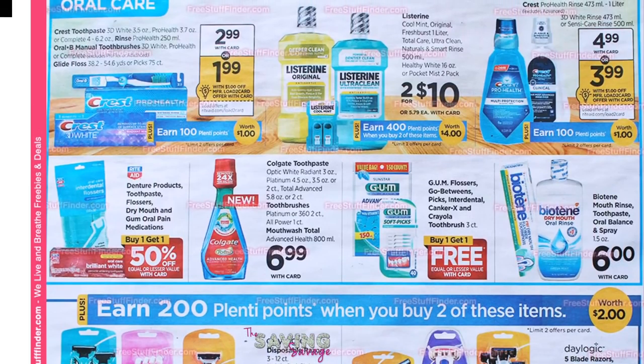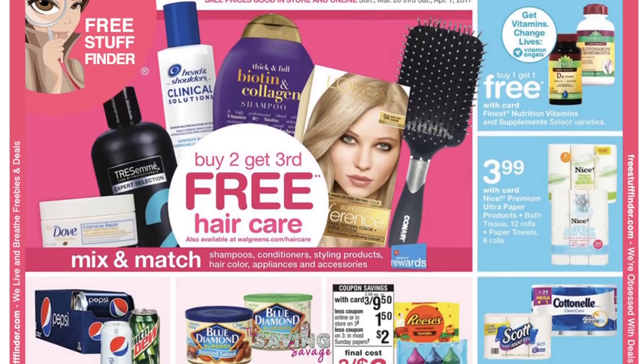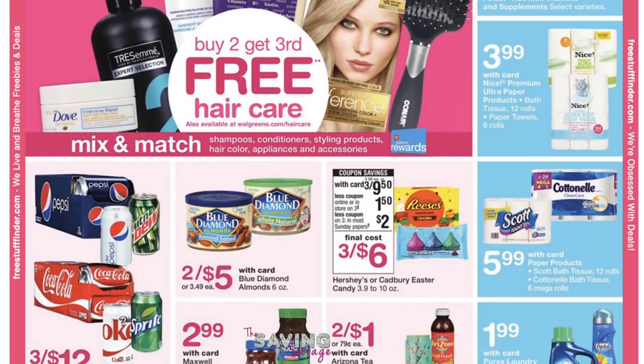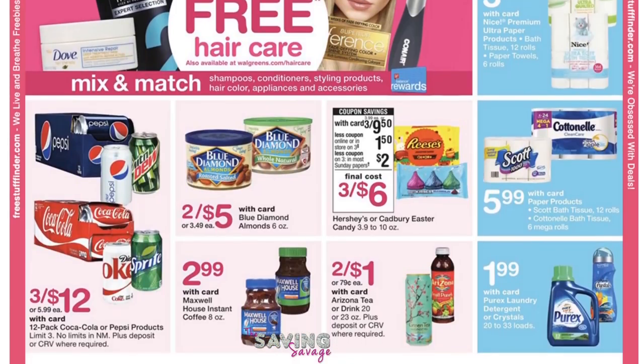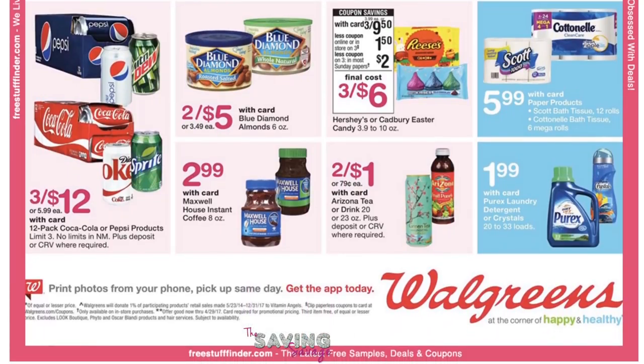The last store we are going to preview is Walgreens. You can see there are some pretty good deals on haircare products — buy two, get the third free. There is a really great Tresemme coupon: buy one, get one free. So that could make those potentially pretty cheap.